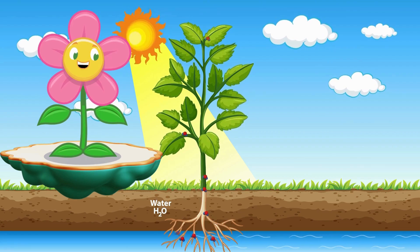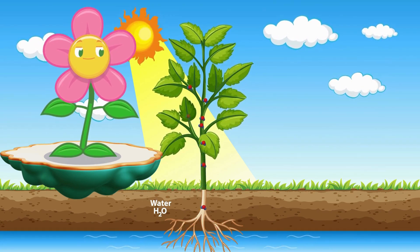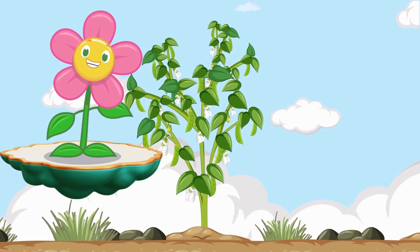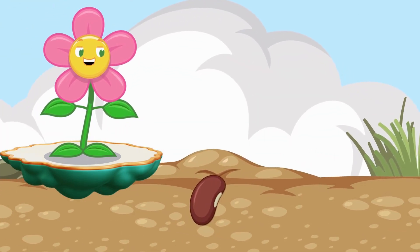Photosynthesis! Roots in the ground! Bring water up fast! Sunlight and air join the party at last! Inside the chloroplast! Green and bright! Plants mix it all! What a tasty delight!